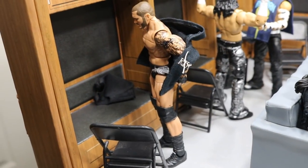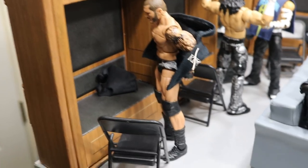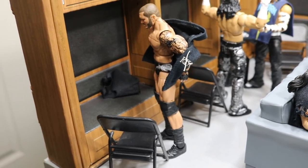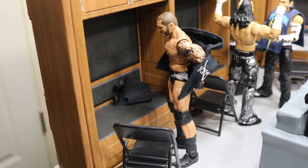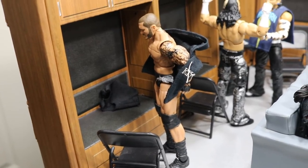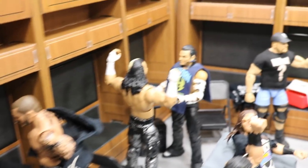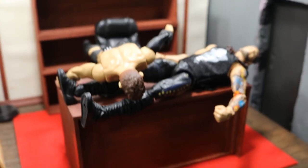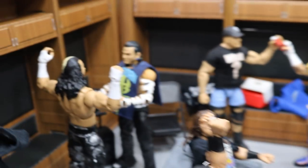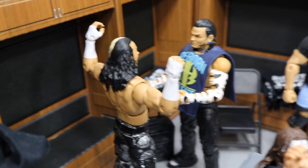We'll start off in the locker room. Right here we have Randy Orton taking his hoodie off at his locker. I just love this pose — it really looks like he's getting ready for his match or leaving for the night. Going behind him we have Jeff and Matt Hardy. If you heard that noise, that means Finn Balor has fallen and crushed Baron Corbin — we'll get to that in a second. The Hardy Boys are right here, Jeff talking to Broken/Woken Matt.